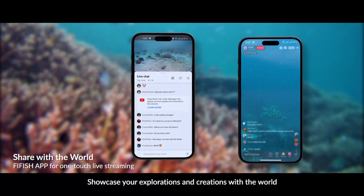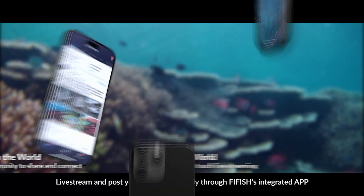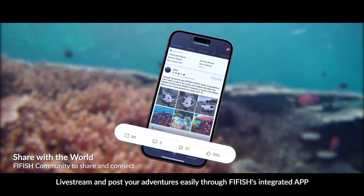Showcase your explorations and creations with the world. Livestream and host your adventures easily through 5Fish's integrated app.